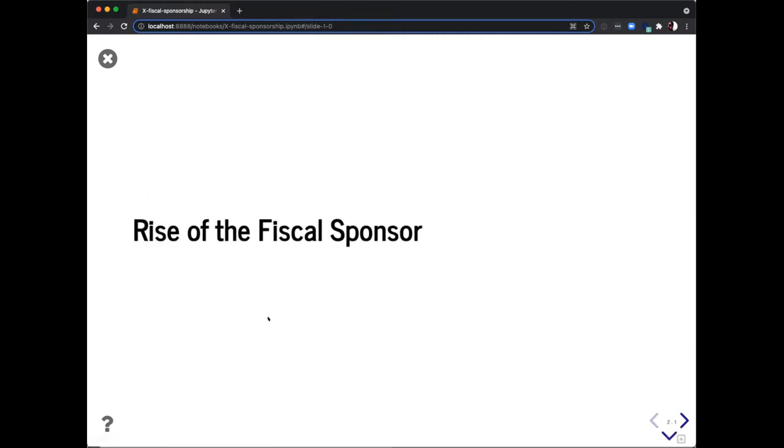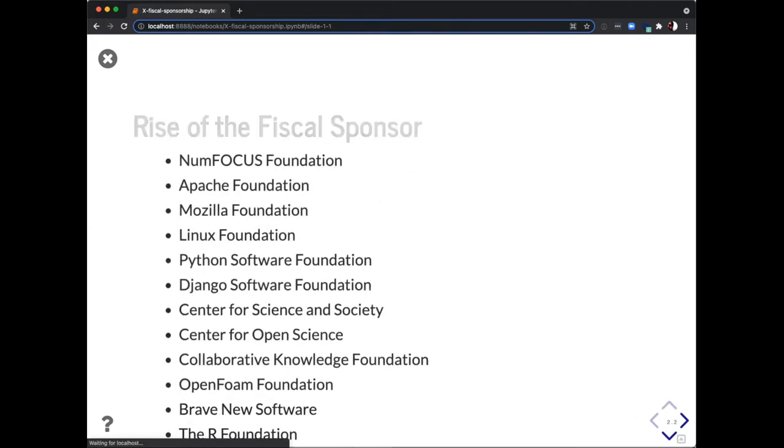Fiscal sponsorship is something that has been rising. Open source software is very different from the 1980s when it started. We sit back and say, how are we supporting it? Fiscal sponsorship is one way that you support the ecosystem around the community that is building the software.